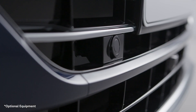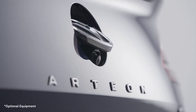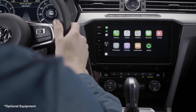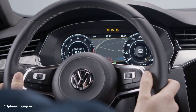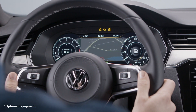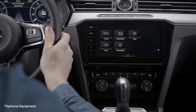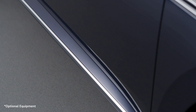The Arteon is equipped with the latest safety and connectivity features. The large color touchscreen of the infotainment system gives you access to the apps on your smartphone, while navigation directions are displayed on the fully digital instrument panel and head-up display. Gesture control lets you scroll through the menus with simple hand gestures, without having to touch the screen.